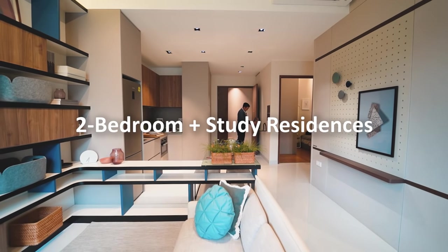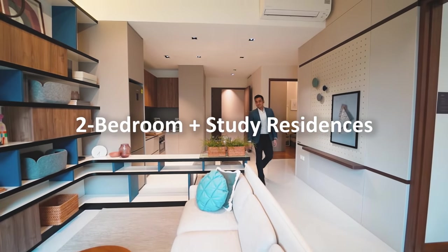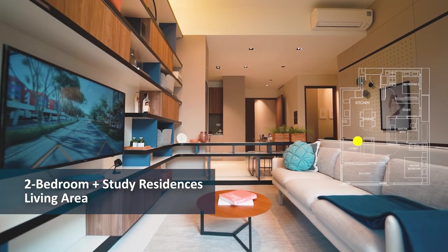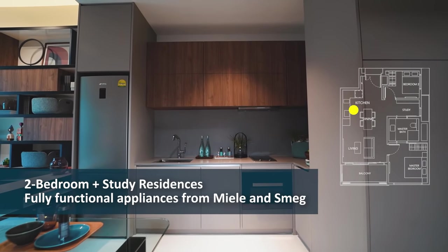Now that we've seen the dual-key unit, let me show you the 2-bedroom plus study show unit. It also comes fully equipped with appliances from Smeg and Miele.